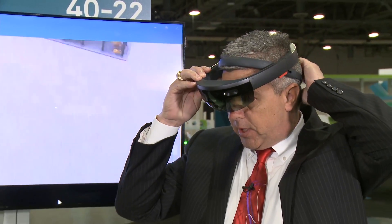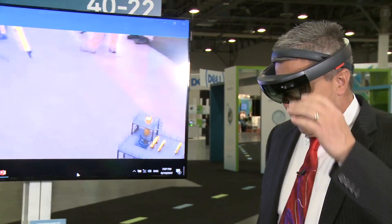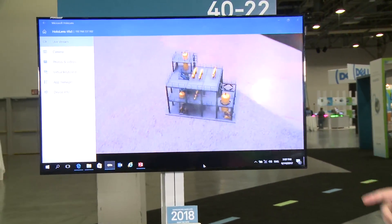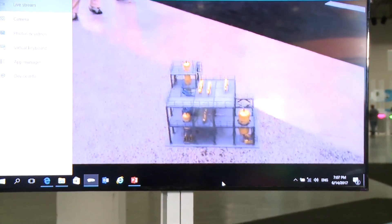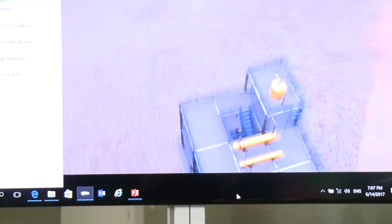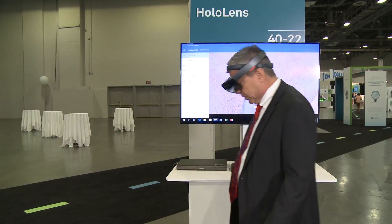As I place this HoloLens on my head, you can see on the screen here I'm looking at a 3D model on the floor. As I look at that 3D model it's going to stay in one place and I can move around and interact with this model.